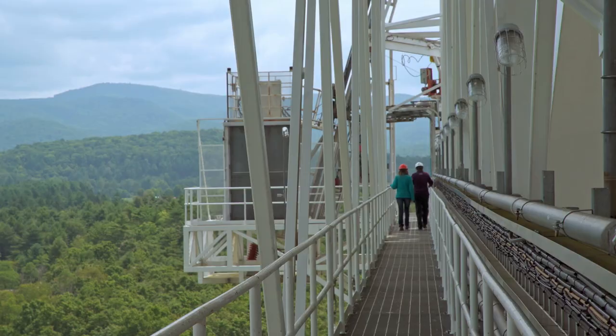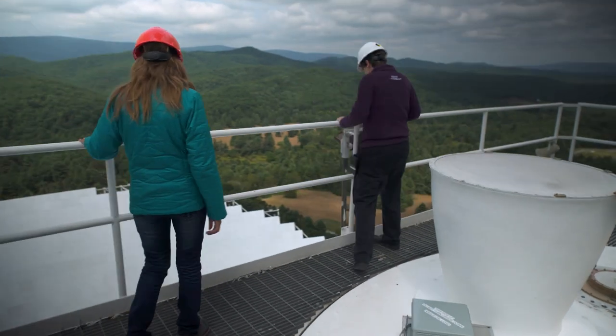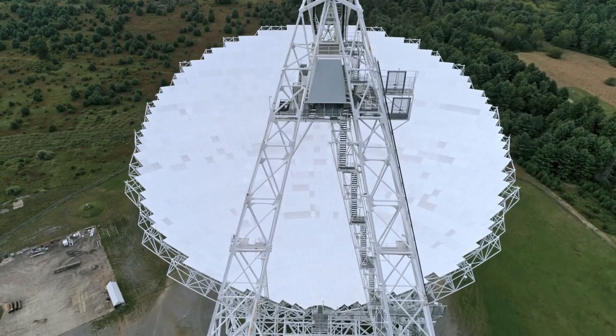Karen O'Neill, the astronomer in charge of the site, guides a lens to the top of this remarkable tool. She likes to compare it to optical telescopes — closer cousins than it seems.